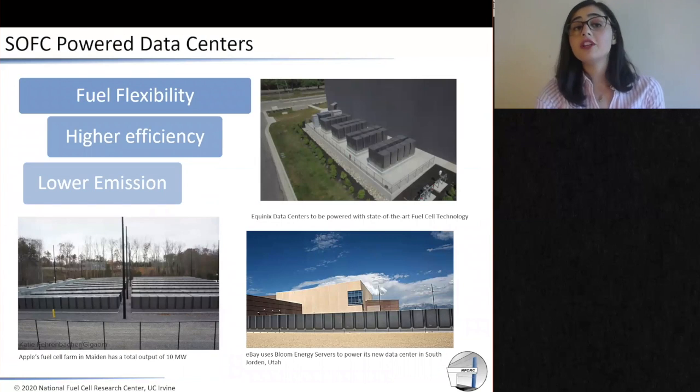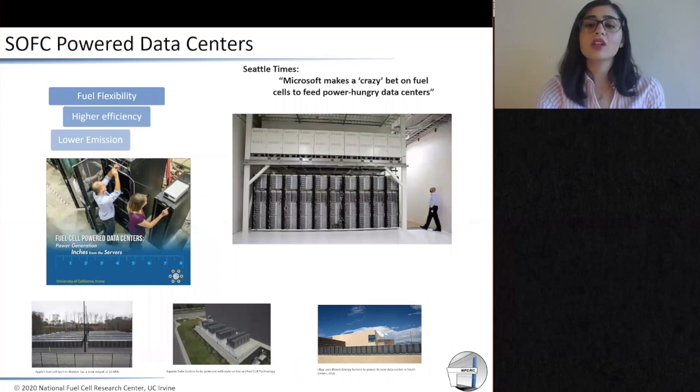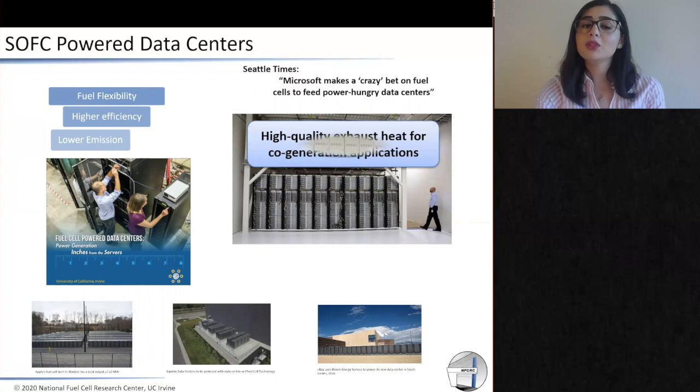The solution for an efficient and reliable data center is using solid oxide fuel cell technology, which is fuel flexible, has high efficiency, and low emissions. That's exactly why big companies like Apple, eBay, and Equinix have been using large-scale fuel cells for powering their data centers. A couple of years ago, the National Fuel Cell Research Center, in collaboration with Microsoft, investigated the concept of using one small-scale fuel cell for powering one single server rack, which eliminates the need for a backup generator and also eliminates all the inefficiency associated with distribution and transmission lines. Using these high-temperature fuel cells gives us the opportunity for cogeneration applications because of the high quality exhaust that is available.